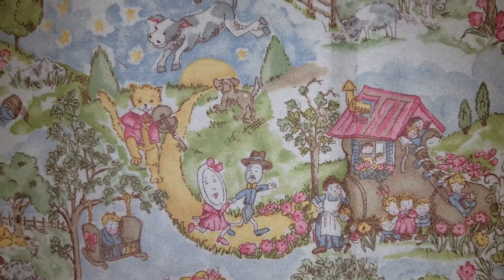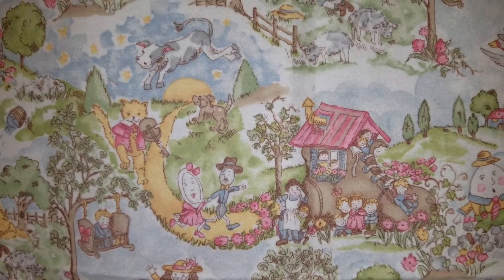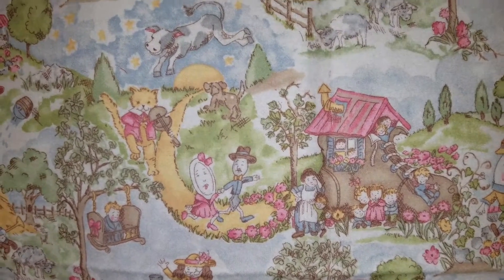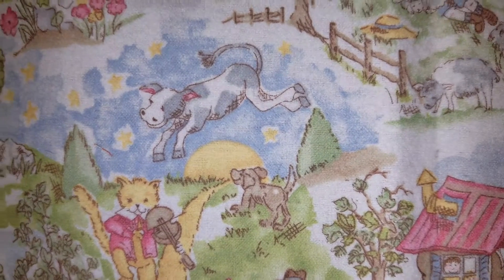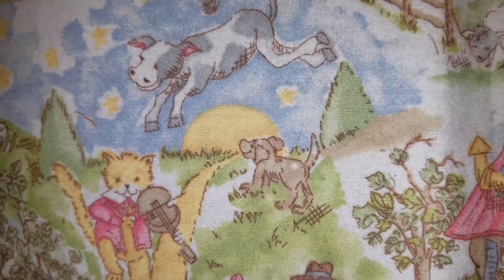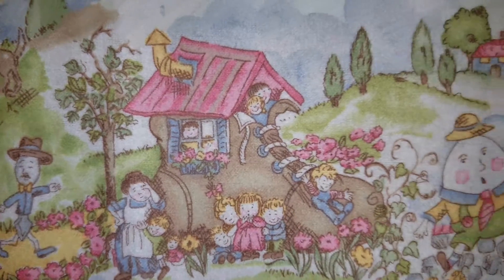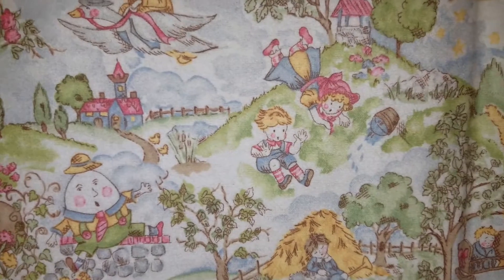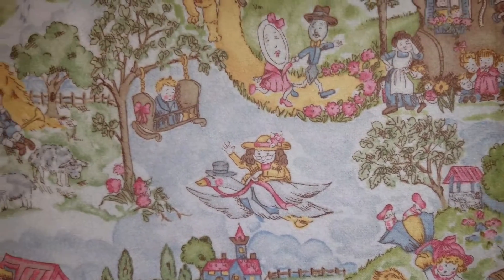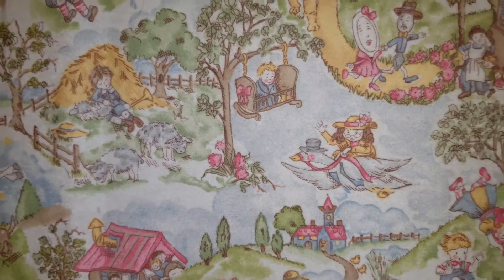I also have my Humpty Dumpty Mother Goose backdrop up today. This is a flannel backdrop that I really love, that has all the nursery rhymes up here. We have 'Hey Diddle Diddle, the cat and the fiddle, the cow jumped over the moon, the little dog laughed to see such sport, as the dish ran away with the spoon.' And I love this backdrop with all the nursery rhymes — the Old Woman in the Shoe, Humpty Dumpty who sat on a wall, Jack and Jill, and Mother Goose. And Rockabye Baby with Little Boy Blue — come blow your horn! This is definitely one of my favorite backdrops.